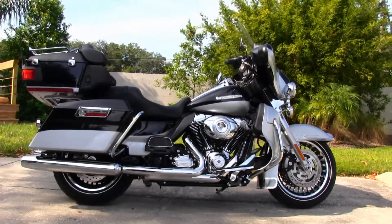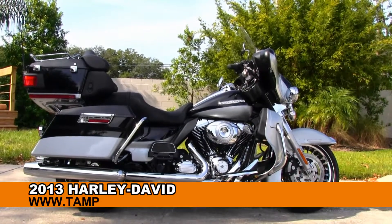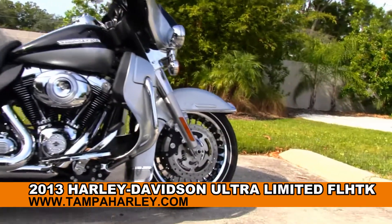Welcome Globetrackers to the world famous Tampa Harley-Davidson. Today I've got for you this astounding brand-new 2013 Electra Glide Ultra Limited model.